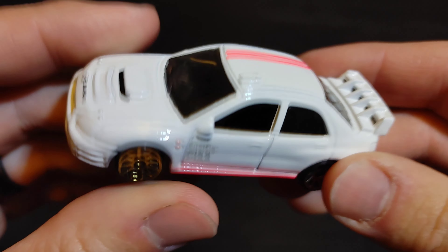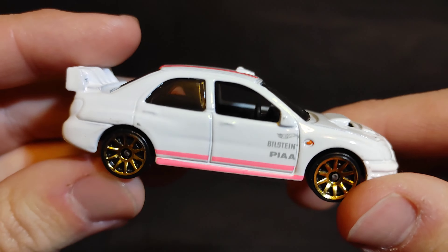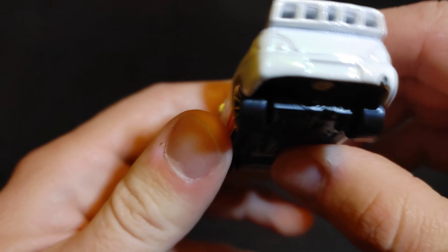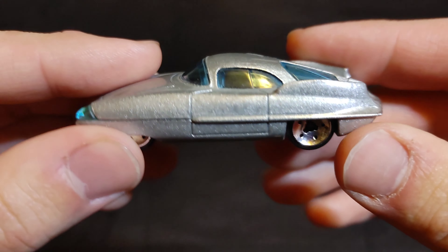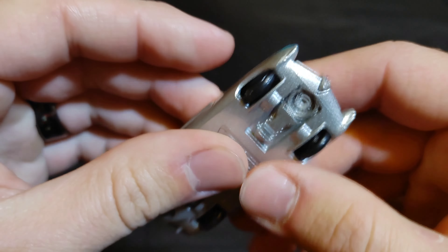Next we have a Subaru Impreza — put 'Subaru Impreza' in the comments section. After that, the Alfa Romeo V89, which has skinny wheels all the way around. Put 'Alfa Romeo V89' in the comments if you want this one as your champion.